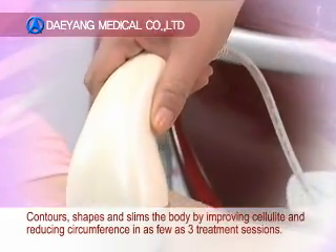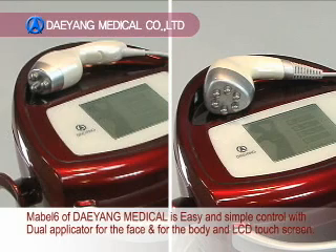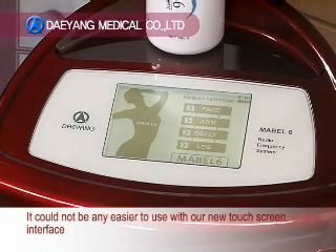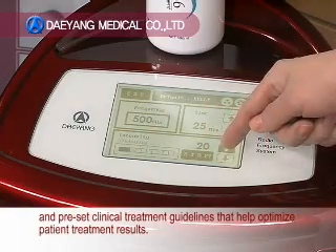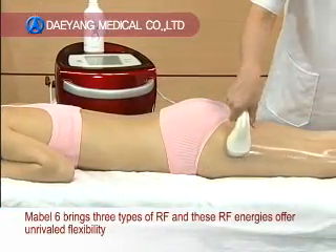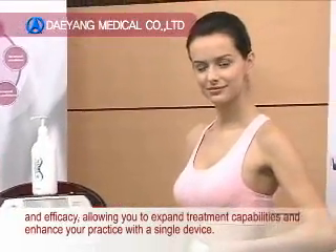It contours shapes and slims the body by improving cellulite and reducing circumference in as few as three treatment sessions. Mabel-6 of Daeyong Medical features easy and simple control with a dual applicator for the face and for the body, and an LCD touch screen. The new touch screen interface and preset clinical treatment guidelines help optimize patient treatment results. Mabel-6 brings three types of RF, and these RF energies offer unrivaled flexibility and efficacy, allowing you to expand treatment capabilities and enhance your practice with a single device.